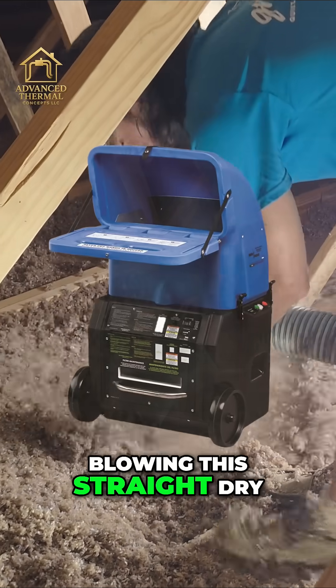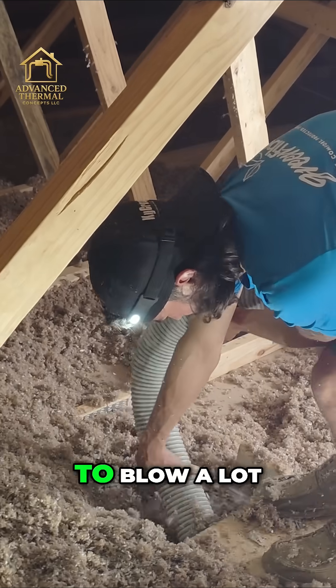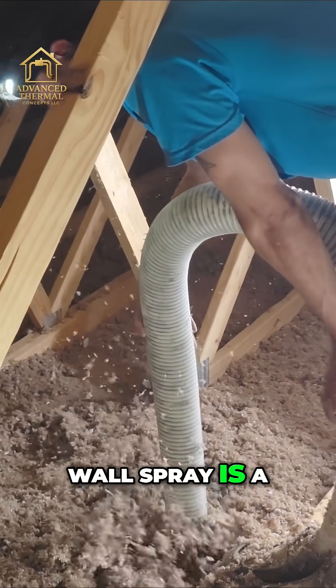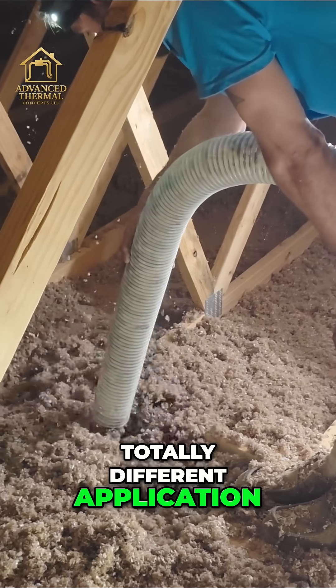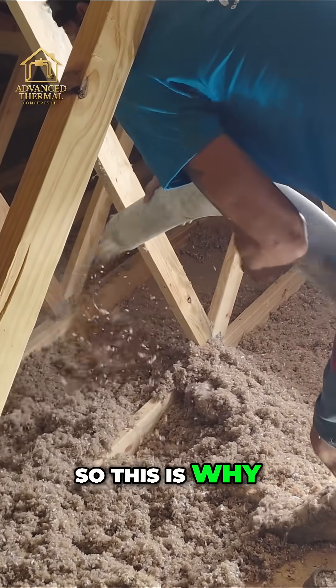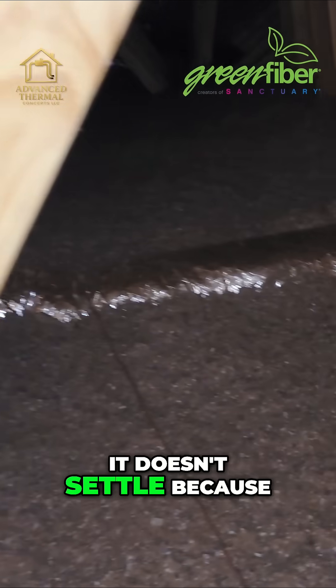Now if we were blowing this straight dry, you'd have to blow a lot more than that to allow for the settling. Because this isn't wall spray — wall spray is a totally different application. It's put in at over three pounds per cubic foot, where this isn't. So this is why it settles in an attic.